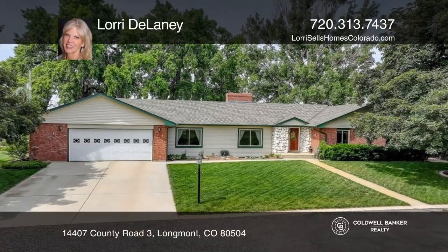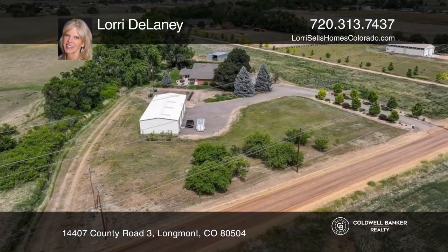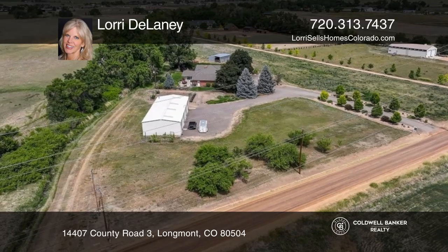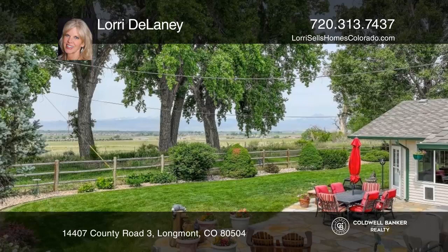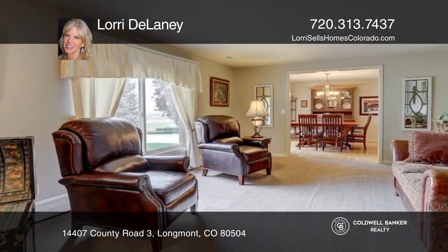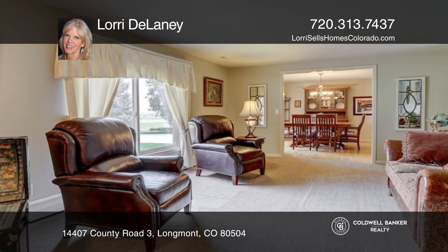This rare five-acre equestrian property offers an updated five-bedroom, four-bath, ranch-style home with unobstructed panoramic mountain views of Longs Peak, situated just east of downtown Longmont.